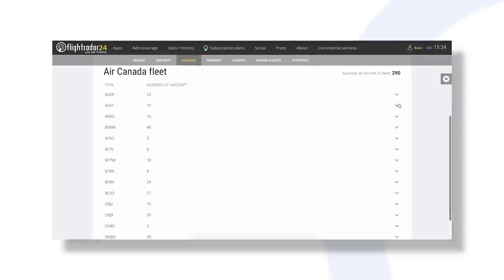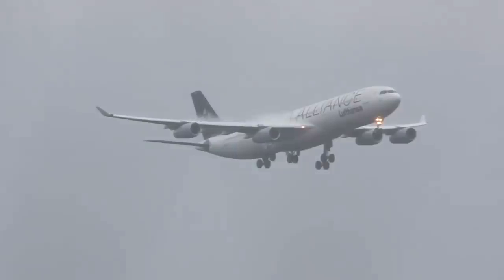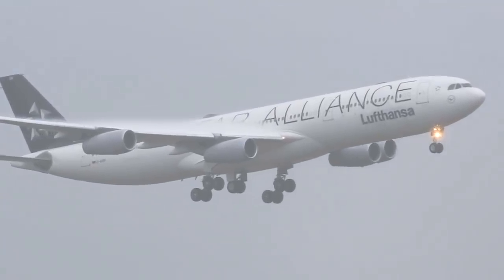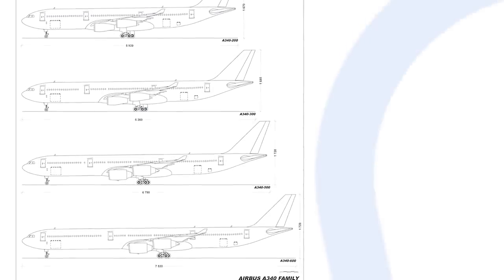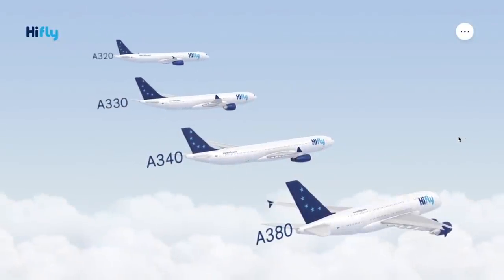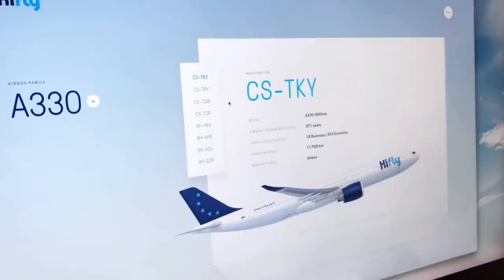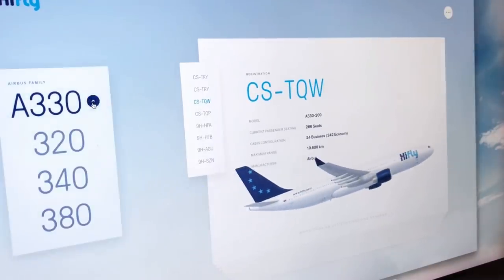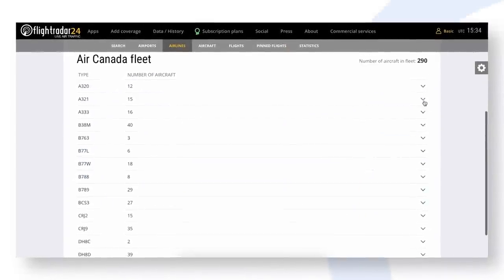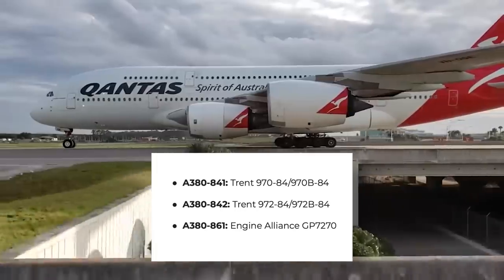Just like Boeing, these aircraft families further divide into various minor models designated with a hyphen and three digits. Using the single-generation A340 family as an example, the variants get larger in size as the variant number gets higher: A340-200, A340-300, A340-500, and A340-600. While the last two digits are often a pair of zeros when generally identifying the aircraft, these last two digits can get more specific. Excluding the NEO suffix explained later, the last two numbers of Airbus jets simply describe the type of engine used on the aircraft — for example, there are three engine variants for the Airbus A380-800.